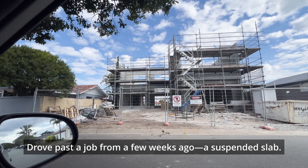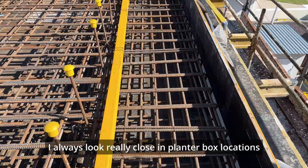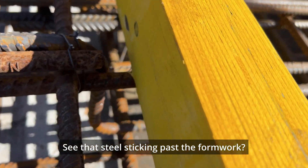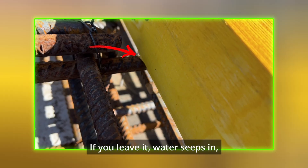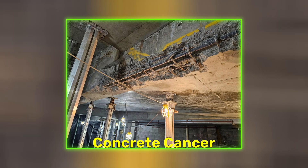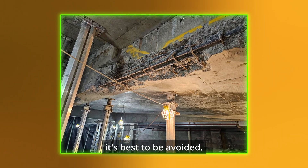I drove past a job from a few weeks ago — a suspended slab. Here's a quick tip: I always look really closely at planter box locations because they hold water and soil. See that steel still sticking past the formwork? That has to be cut back. If you leave it, water seeps in, it rusts, swells, and cracks the concrete from the inside. It's called concrete cancer and it's a nightmare to fix — best to be avoided.